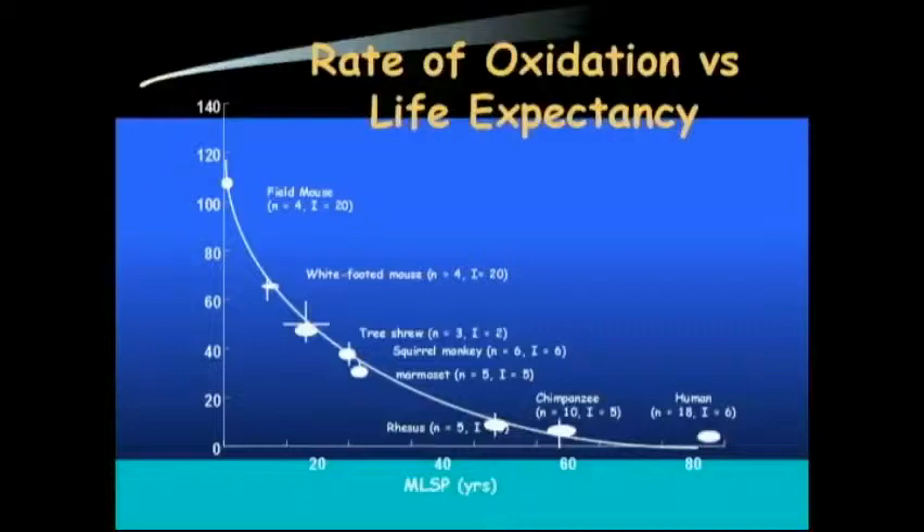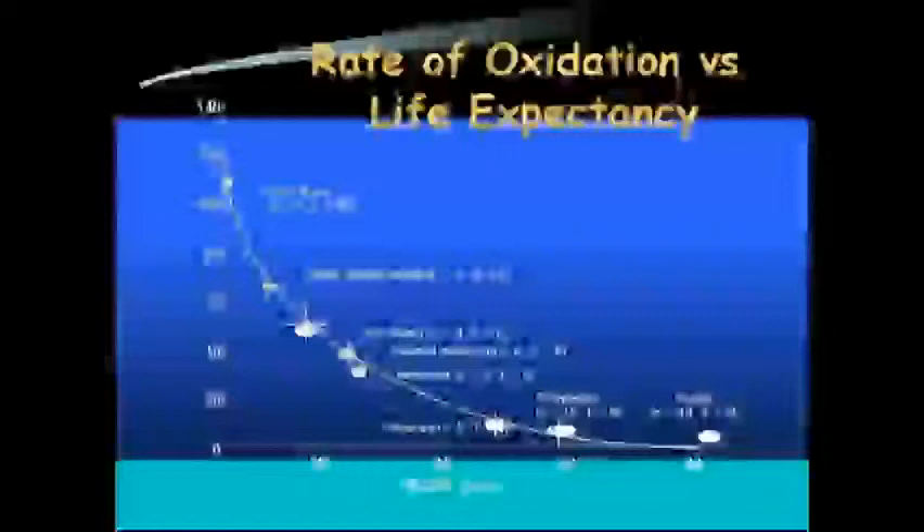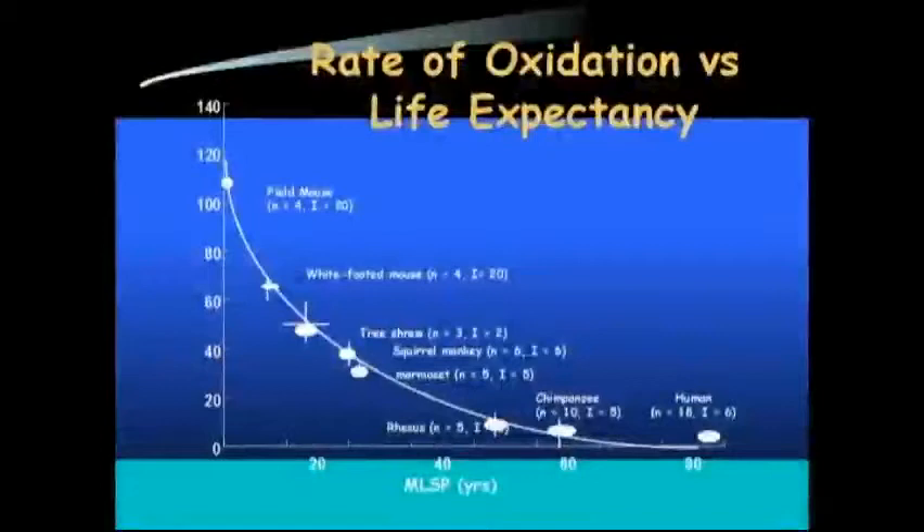This is another way of looking at this — rate of oxidation versus life expectancy. The down axis shows the amount of oxidation, or oxidative stress, and life expectancy on the other. The field mouse is at the top here with the shortest lifespan, and the more oxidative stress, the shorter the lifespan.